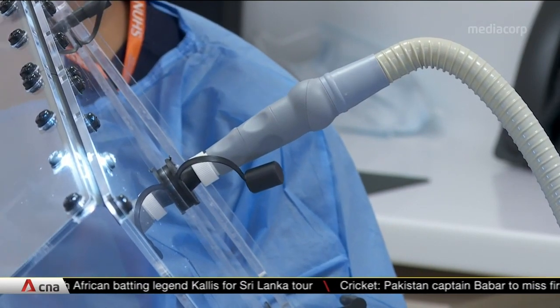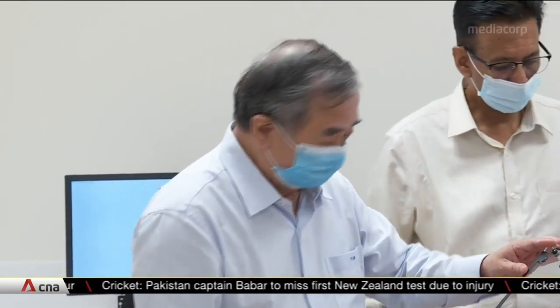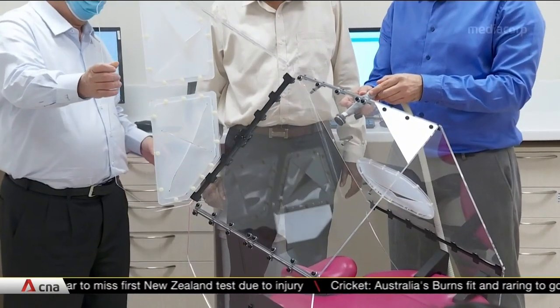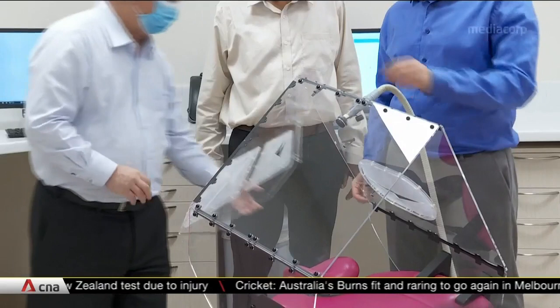Invented by researchers from NUS, the device is adapted from an earlier innovation which protects healthcare workers when they perform tasks like swab tests. A patent has been filed, with full clinical studies beginning next month.